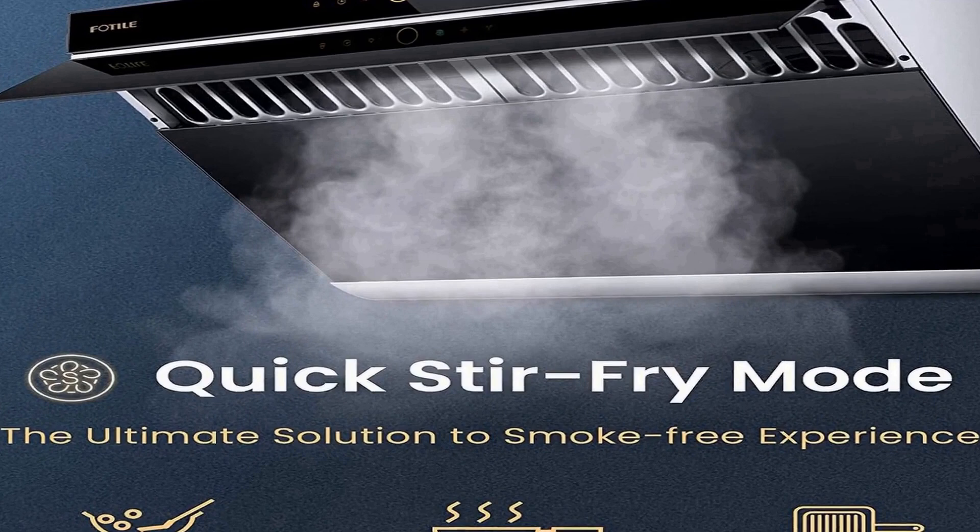The grease tray and filter can be removed easily for quick cleaning. Professional installation services are offered in over 50 major cities such as San Francisco, Los Angeles, and New York City. They also provide the best-in-industry warranty services with over 3,500 independent service providers covering all 50 states.